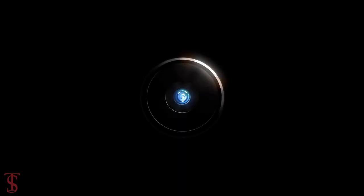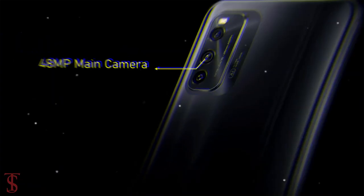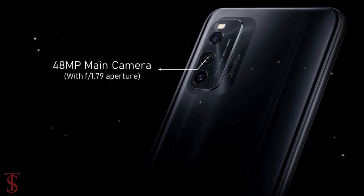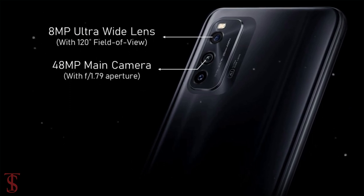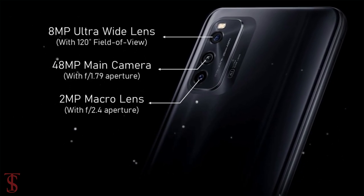As per the camera, the IKU Neophyte Lite supports a vertically aligned triple camera setup on the rear that includes a 48MP main camera with f/1.79 aperture, plus an 8MP ultra-wide angle lens with a 120-degree field of view, and a 2MP macro lens with f/2.4 aperture.